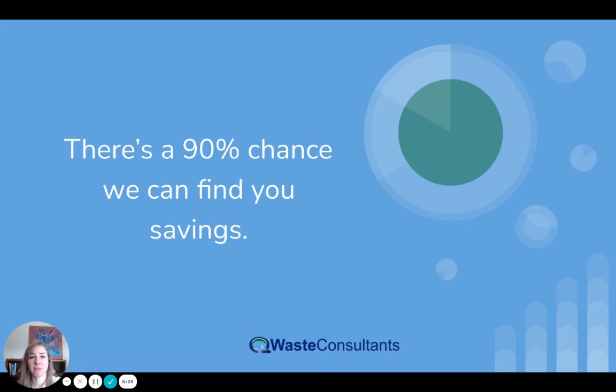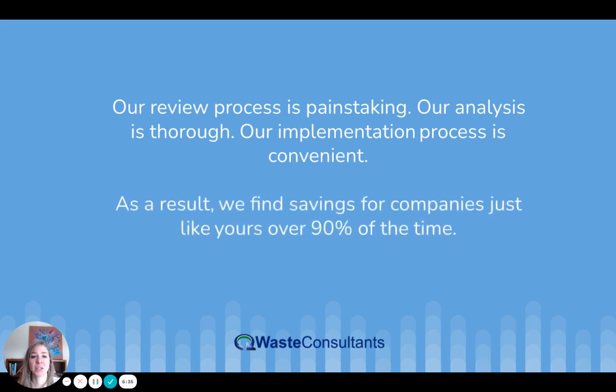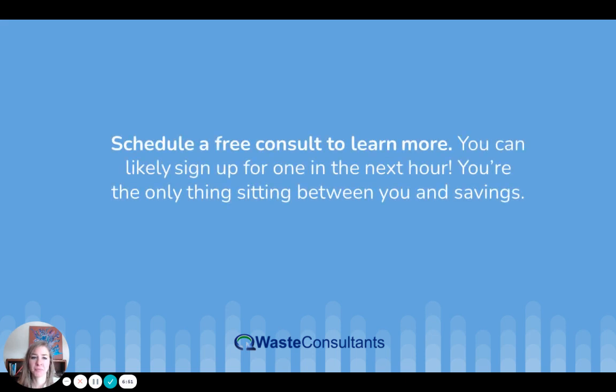There's a 90% chance we can find you savings. Our review process is painstaking, our analysis is thorough, and our implementation process is convenient. As a result, we find savings for companies just like yours over 90% of the time. We consistently reduce gross waste spend by 10% to 30%, and our ongoing services ensure no future savings opportunity is missed. Schedule a free consult to learn more — you can likely sign up for one in the next hour. You are the only thing sitting between you and savings. Sign up using this link right now.